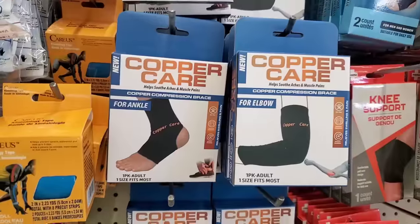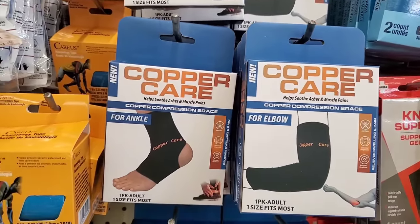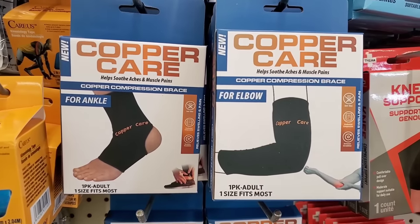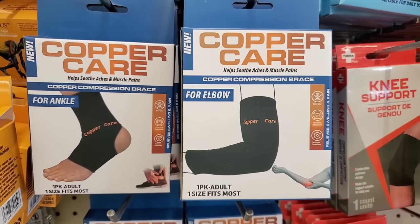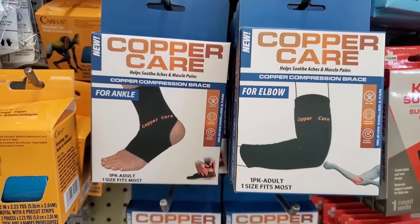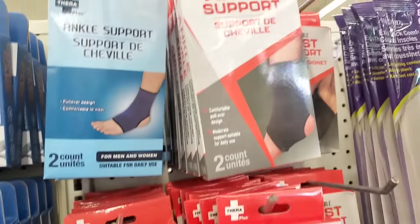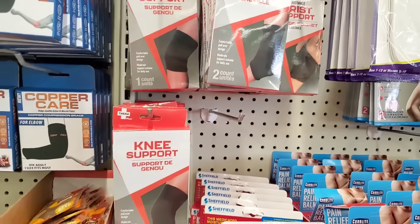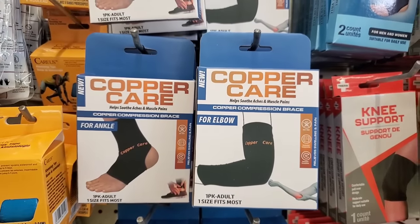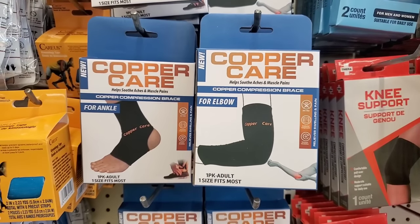We saw the Copper Care ankle sock the other day — helps soothe aches and muscle pains, one single sock, adult one size fits most. Now I'm also seeing it for your elbow. These are not Green Briar products — they are brand name products. Dollar Tree has all kinds of ankle support, wrist support, and knee support, but this is a brand name that sells at Walmart for way more than $1.25. If you can get this and stow it away in case you or someone in your family needs it, it's an awesome deal.